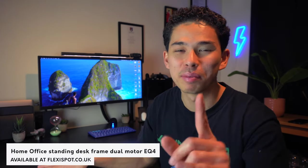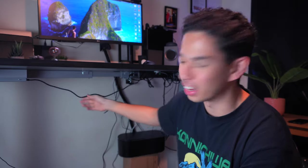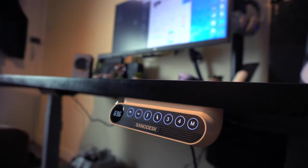Moving on to the most anticipated part of my setup — the desk itself. The best part, as you can hear and see, is that it's a standing desk, and it has genuinely changed the game for how I work. I found out I spend on average six hours a day at this desk — editing, revising for medical school — and sitting all day is really bad for my posture. It has led to noticeable back pain after around three or four hours of working.